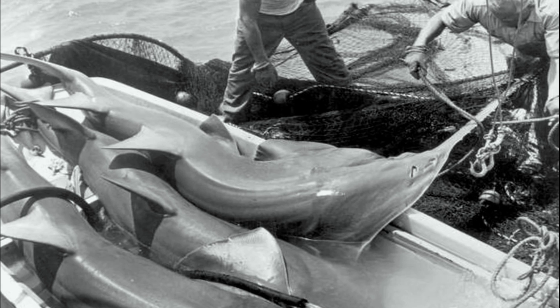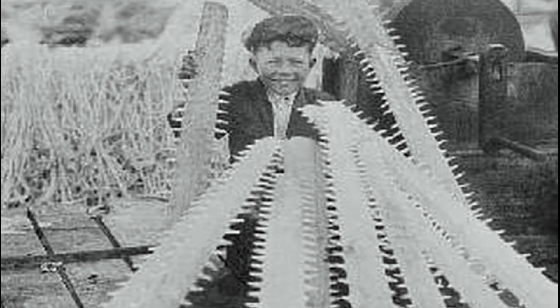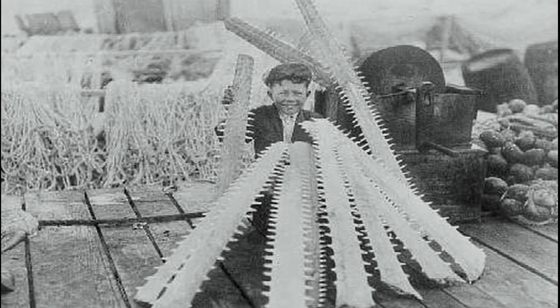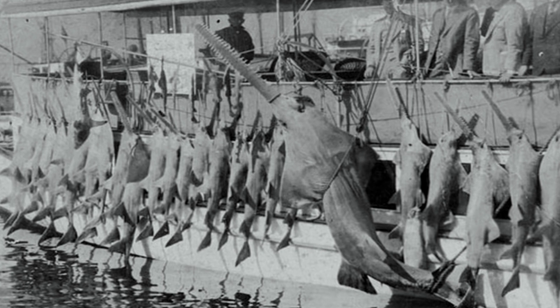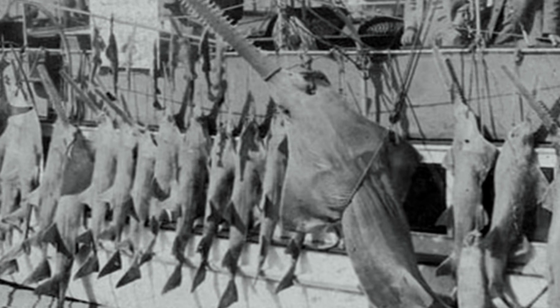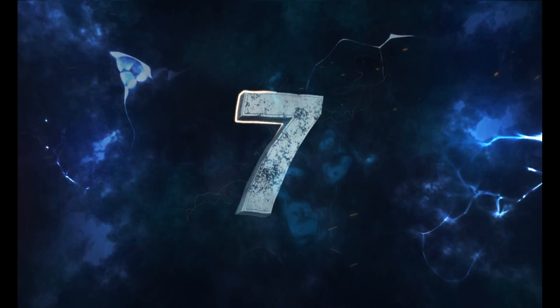Fact number six: Did you know sawfish are critically endangered? The estimated population of the small tooth sawfish has declined by 95 percent or more, and the large tooth sawfish population has declined even more dramatically. Threats include fishing bycatch due to their long snout, and habitat loss from development. As per recent studies, it is estimated that only about 200 to 5,000 sawfish are left.